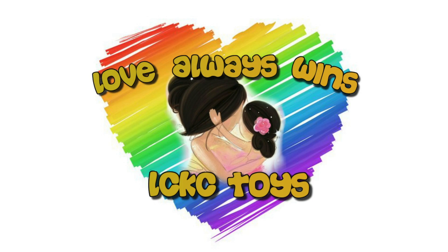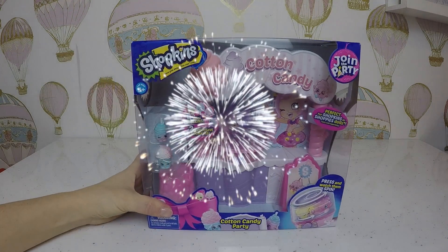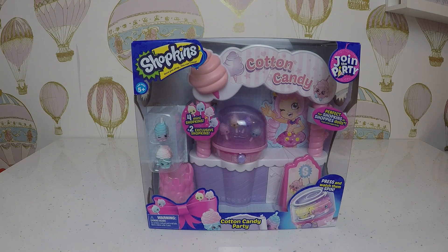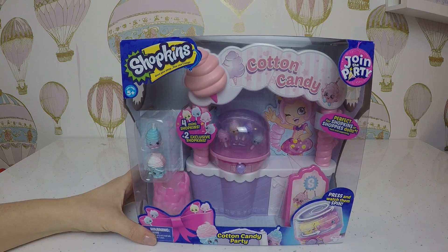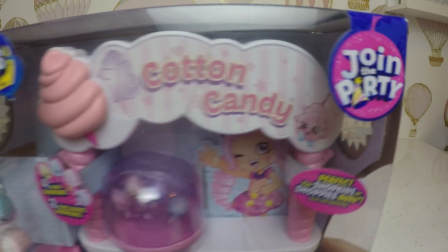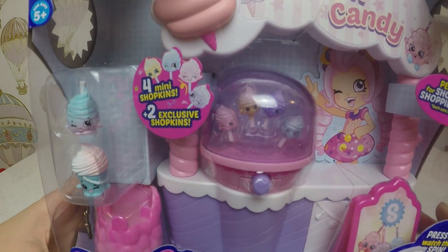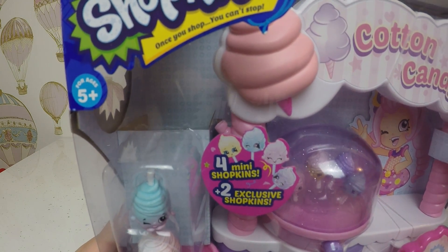Hey guys, welcome back to Elsie Casey Toys! We are super excited because we have Shopkins Join the Party Season Seven. They never ever sell Season Seven! We got Shopkins Season Seven Cotton Candy - the actual Cotton Candy Season Seven Join the Party Shopkins. They are awesome little candy flosses - you get four mini Shopkin candy flosses!